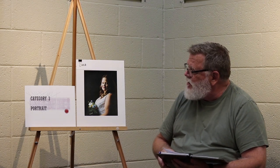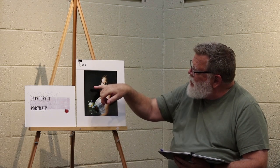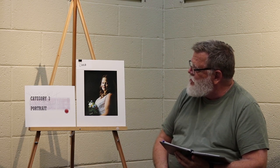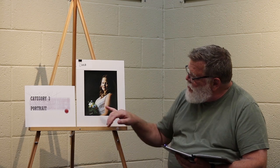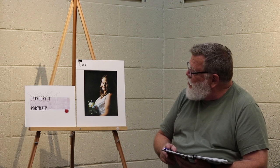Category 3 portrait, first place. This is an excellent example of chiaroscuro, where the background is completely darkened out. That creates a really nice negative space for this composition. The flowers help balance out the composition, and the crop itself works very well.